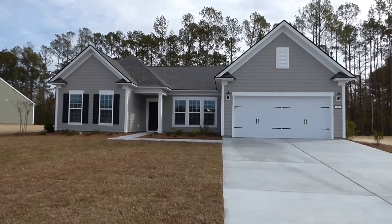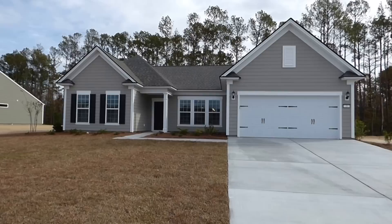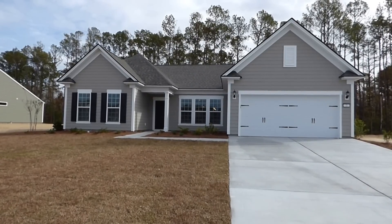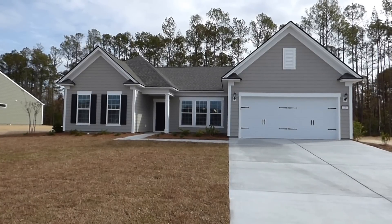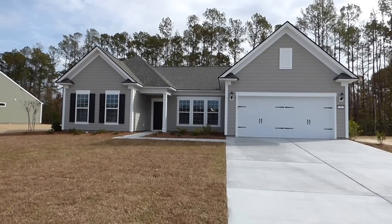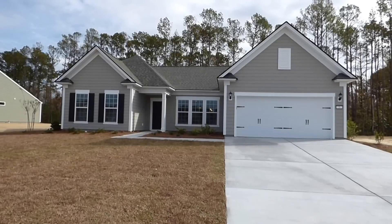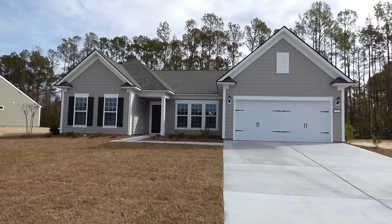Hello everyone, this is Richard Kadish with Go Gated Realty, Hilton Head Island and Bluffton, South Carolina. Today is November 29th, 2016. We're in Bluffton in Baynard Park, and we're here to walk through this brand new Tangerly Oak model by Pulte, built by some of my clients who are closing tomorrow.